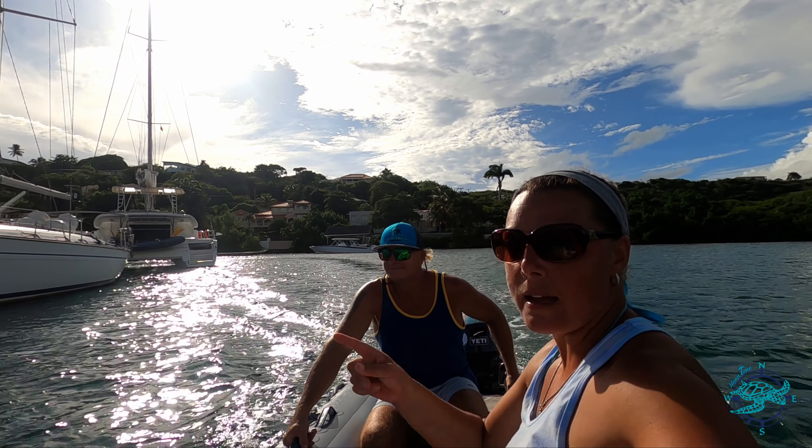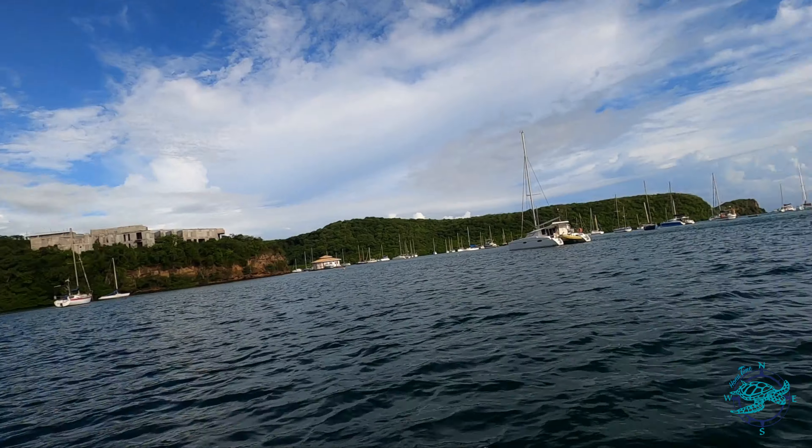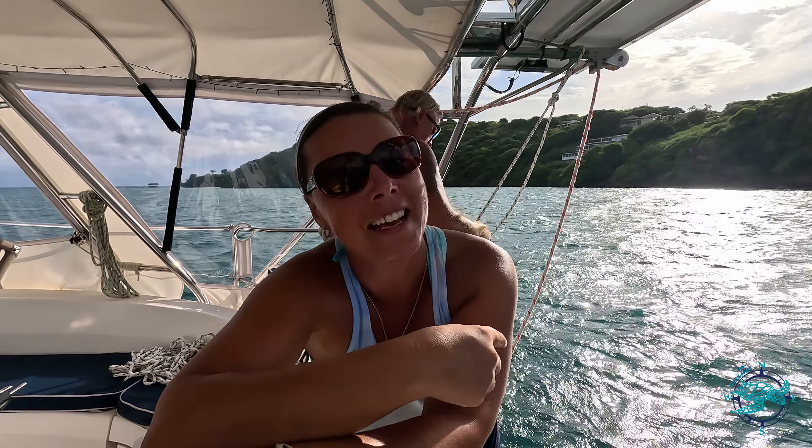We're back in the dinghy and it's time to do the install. Alright guys, it's time to get back in the bosun chair — back in the saddle. Get swinging over the water and get this job done. I'm tired of it. I'm hot and I want to go swimming. Let's do this thing.